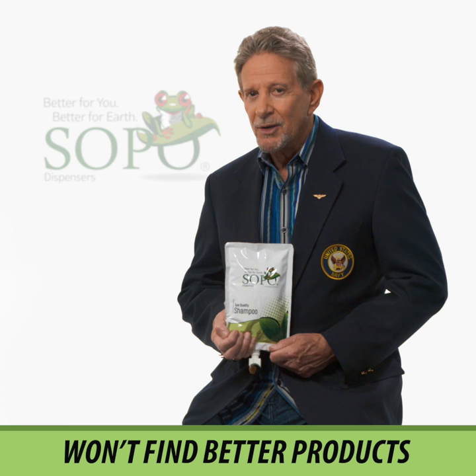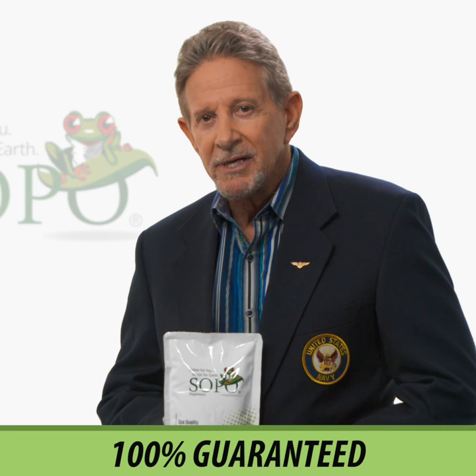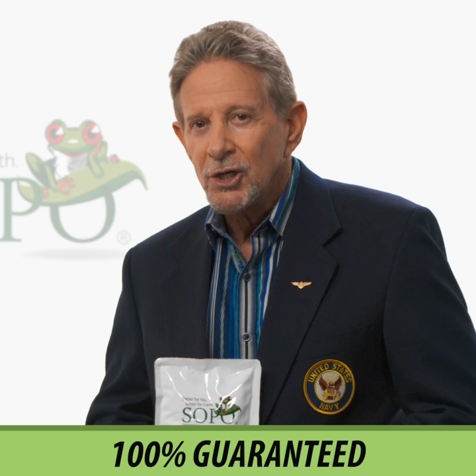I'm so positive that Rina has created such wonderful and natural shampoo and lotion formulas for you, that for any reason you're not 100% satisfied, I'll give you your money back.